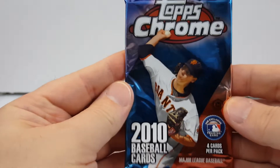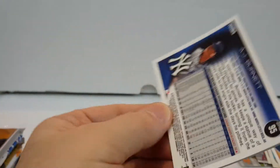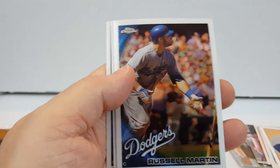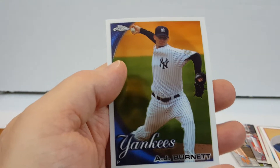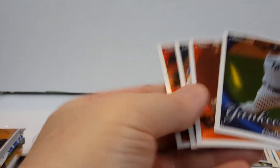Let's stick with the old packs — 2010 Chrome. I don't think I've ever opened a pack of Chrome from 2010. Scott Casimir, Russell Martin — these are nice looking cards — Matt Keane, AJ Burnett. Doesn't look like any of these are refractors. Alright.